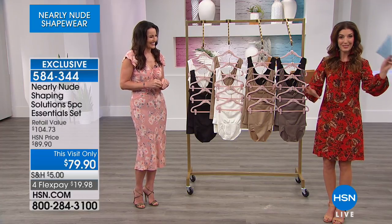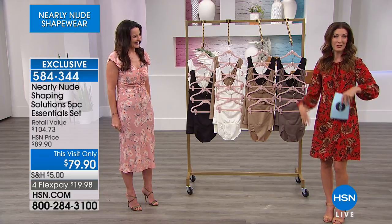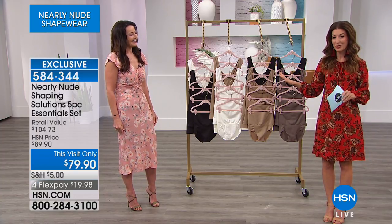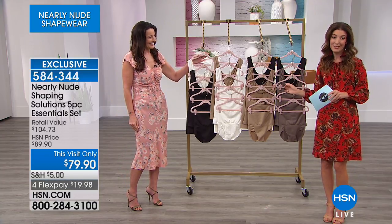Every day is a different adventure, whether it's a different season, whether it's a different occasion — you're wearing shorts, skirts, maxis, pants. We want you to have all the tools in your toolbox, and this is the all-in-one five-piece solution for you.